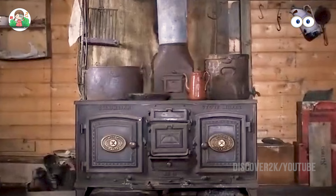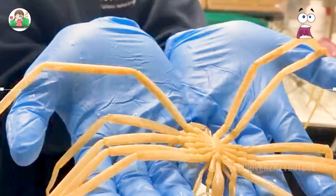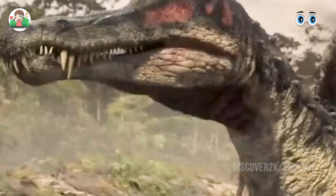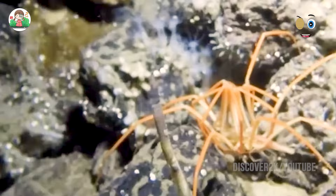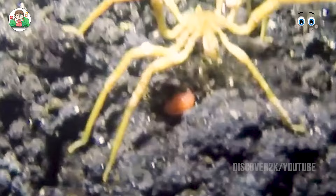The sea spider dates back to 450 million years ago — even before dinosaurs appeared. From its appearance to now, it has experienced several major changes on Earth. In order to better obtain oxygen from the sea, its legs grew longer and longer, and then slowly, even the digestive and reproductive systems grew into the legs, gradually abandoning the body.